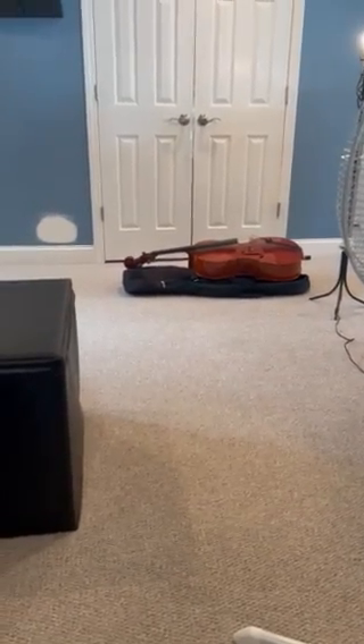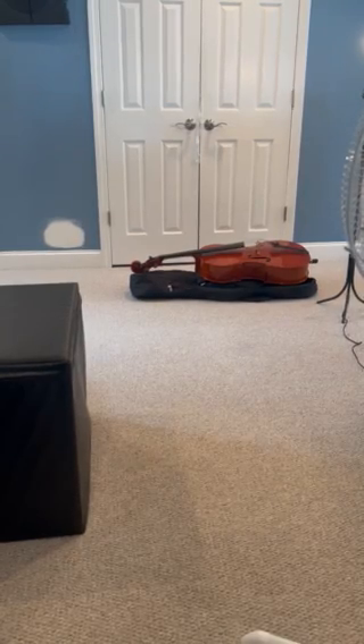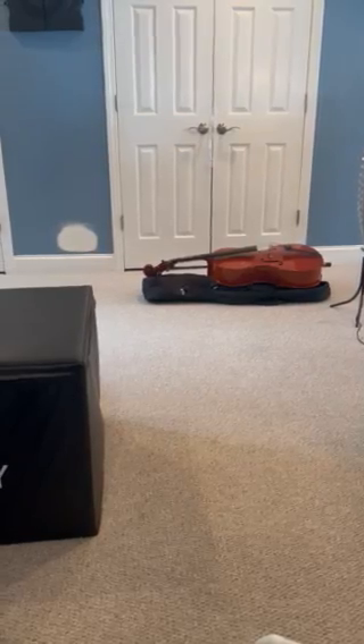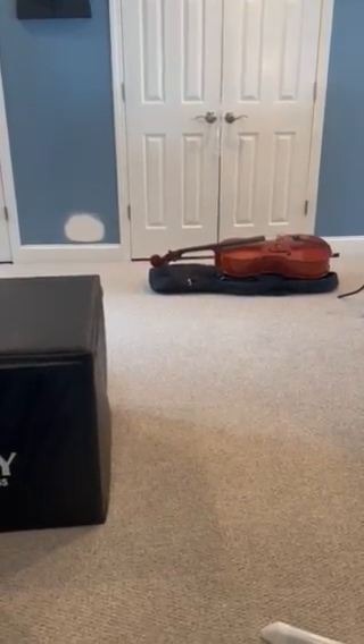Another beautiful day here in Connecticut. Today's April 24th, 2023, and I received a request from BD asking me to post a quick video showing the condition of the cello. This is for BD and anyone else interested.